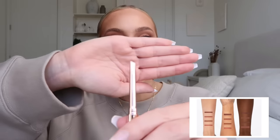I also picked up a liner in the shade She's Strong, which is just a really nice brown shade. I'm a little unsure about the application — you click the bottom, and I feel like it's one of those things where the more you use it, it gets a little bit more sharp and easier to use, but I'm going to have to practice with this one.